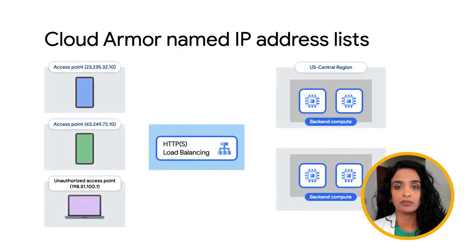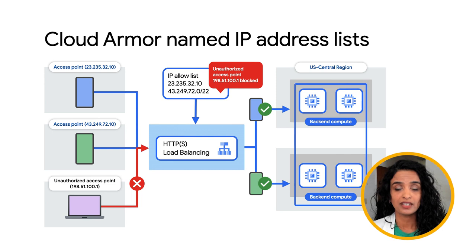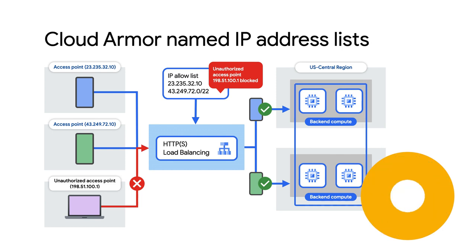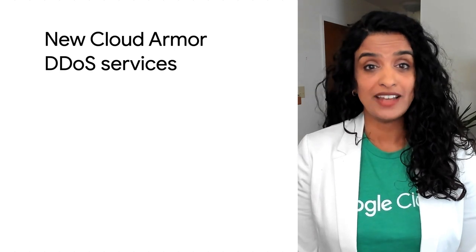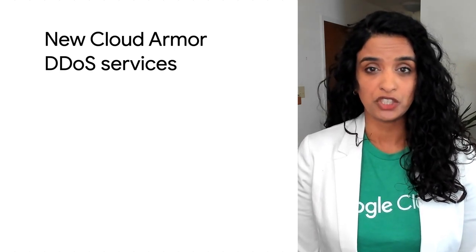Cloud Armor Managed Protection Plus subscribers will also have access to additional value-add services, including adaptive protection, named IP lists, requests, and other future services. Well, the future is now, and we have some exciting additions to Cloud Armor Managed Protection Plus.